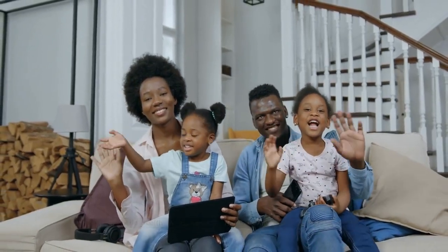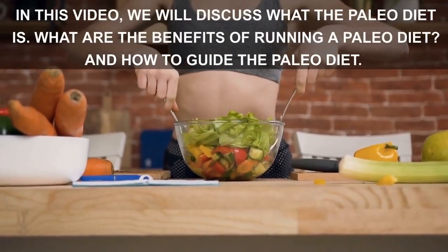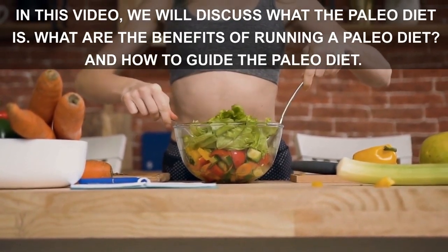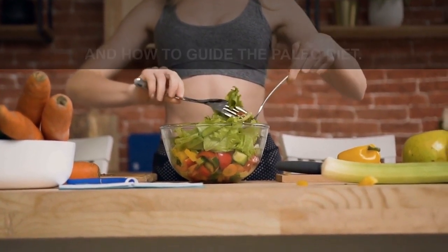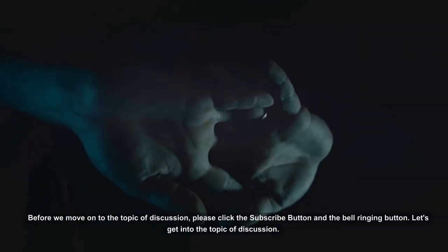Welcome to the Health is Important YouTube channel. In this video, we will discuss what the Paleo Diet is, what are the benefits of running a Paleo Diet, and how to guide the Paleo Diet. Before we move on to the topic of discussion,